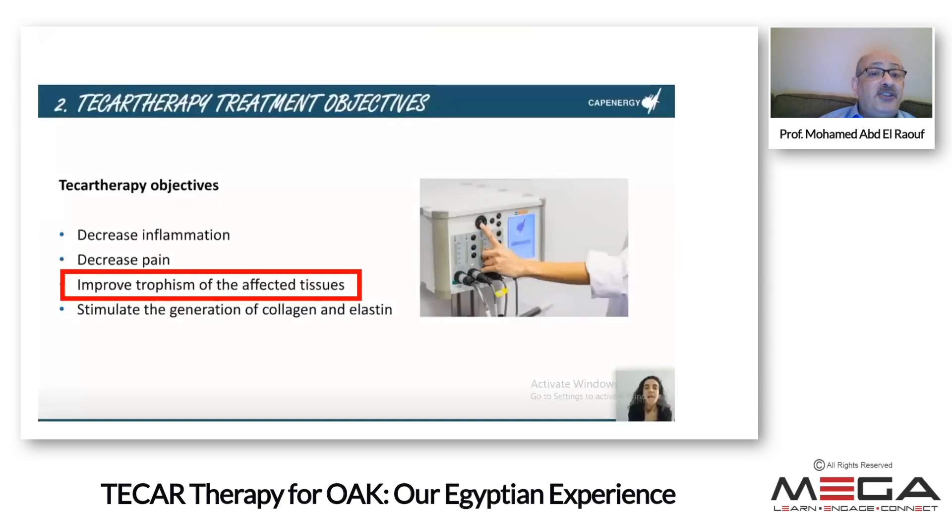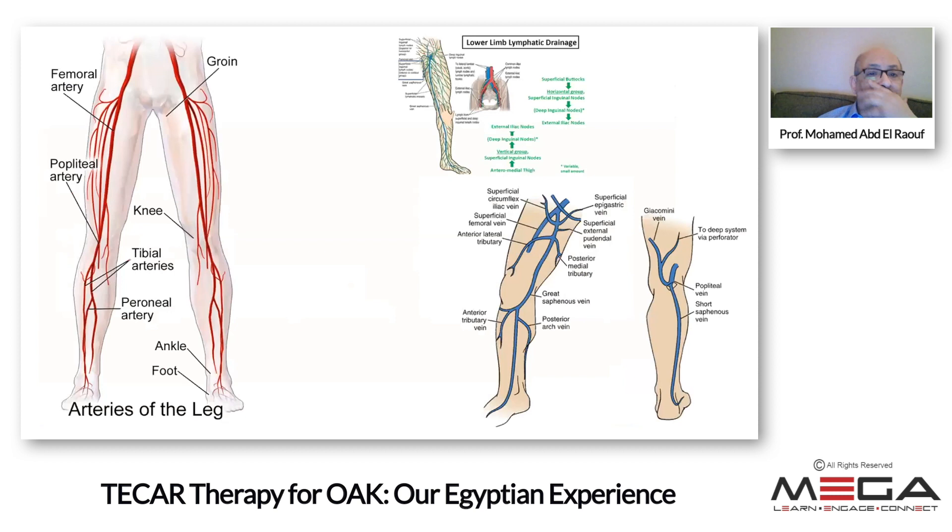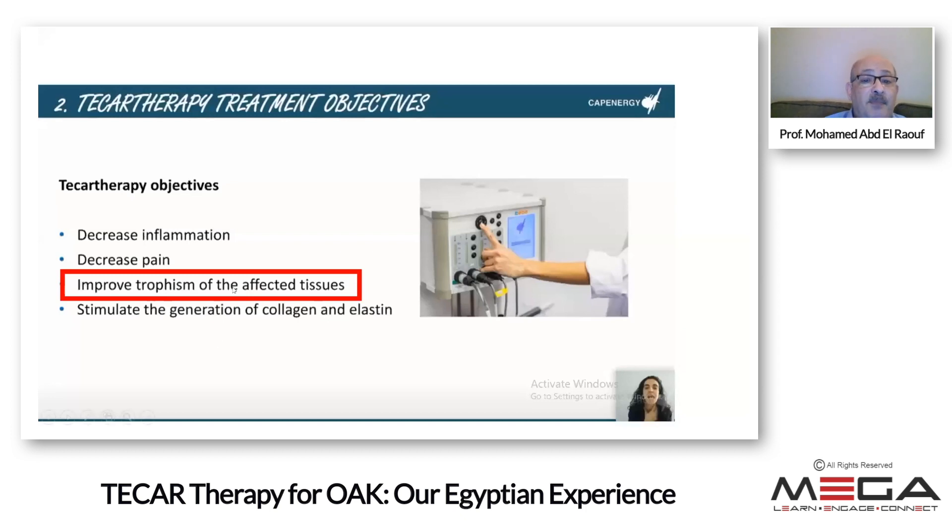The third point is improvement of tissue tropism — meaning nutrition of the tissue. T-CAR therapy produces internal heat that vasodilates vessels: arterial dilation brings more blood to muscles and removes waste products, while venous and lymphatic dilation all help tissue trophism. Going back to the presentations, T-CAR therapy or radiofrequency waves improve collagen and elastin production. Dr. Milani highlighted three key extracellular matrix components: proteoglycan, collagen, and elastin — two of the three are generated by this therapy.